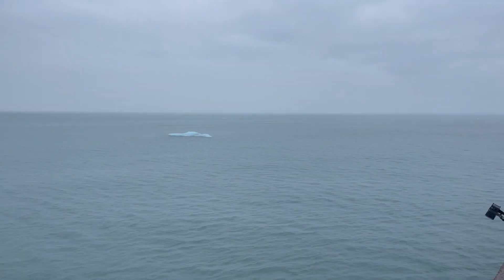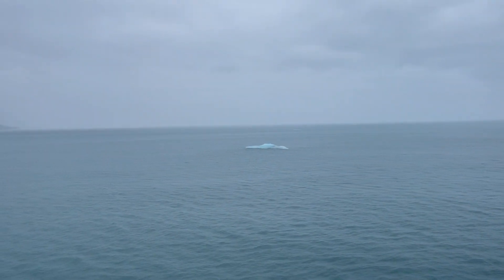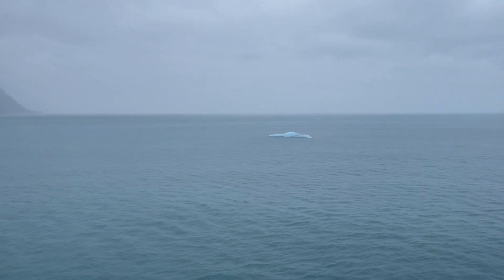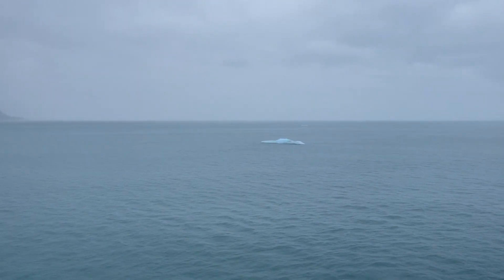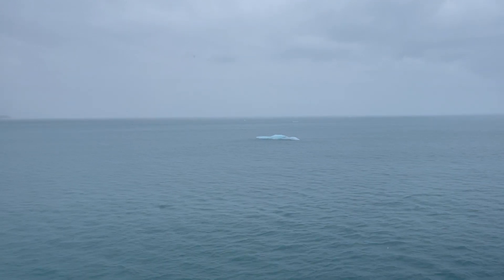So day 7, just leaving the Hubbard Glacier. There are lots of these little chunks — this one is quite big. You have to wonder how big it is under the surface. I wonder how long ago it broke away and how long it will be there before it melts.